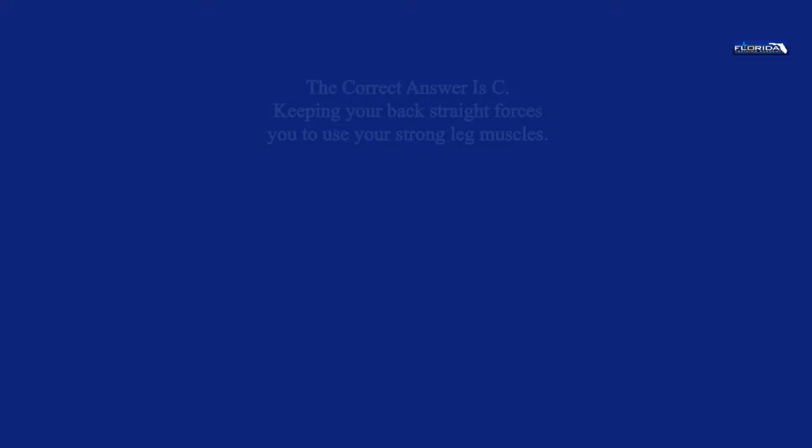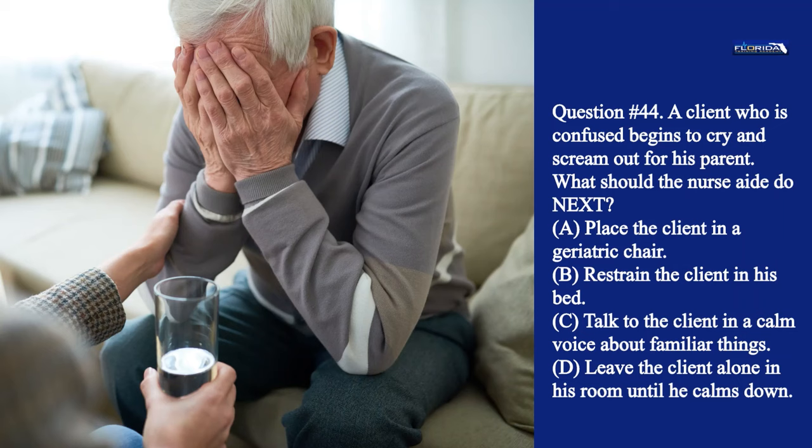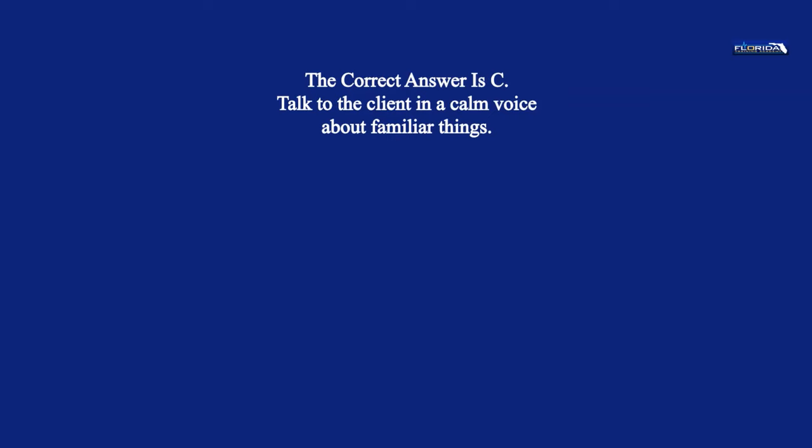Question 44. A client who is confused begins to cry and scream out for his parent. What should the nurse aide do next? a. Place the client in a geriatric chair. b. Restrain the client in his bed. c. Talk to the client in a calm voice about familiar things. d. Leave the client alone in his room until he calms down. The correct answer is c. Talk to the client in a calm voice about familiar things.